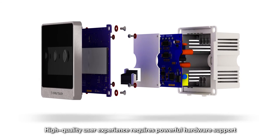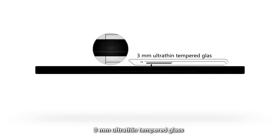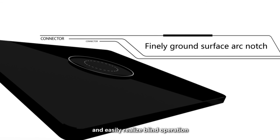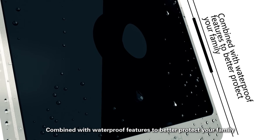High quality user experience requires powerful hardware support. 3mm ultra-thin tempered glass and finely ground arc notch create the most comfortable touch feeling and easily realize blind operation. Combined with waterproof features to better protect your family.